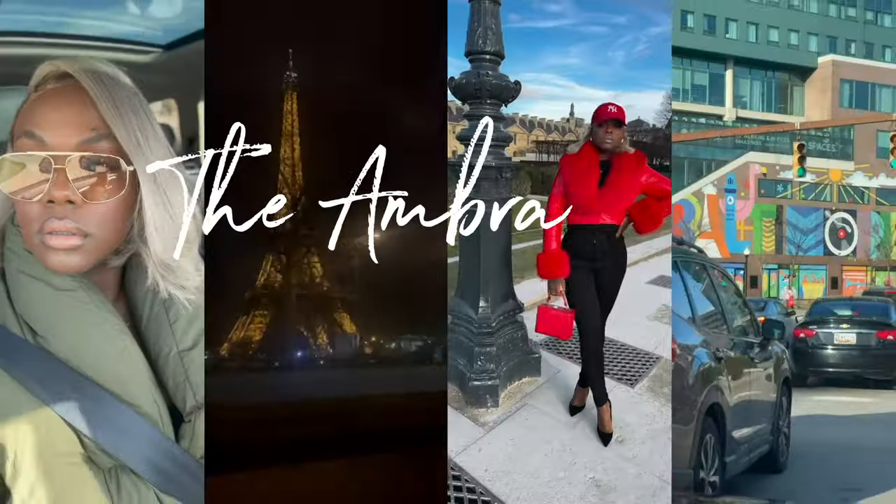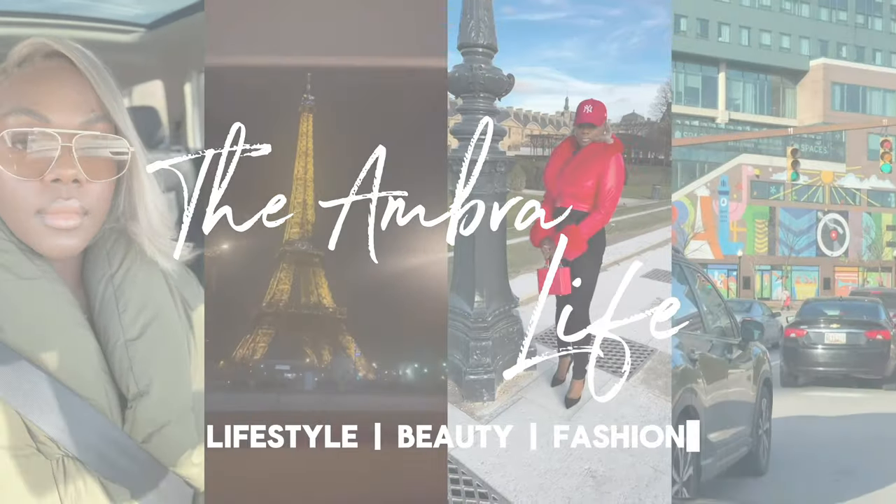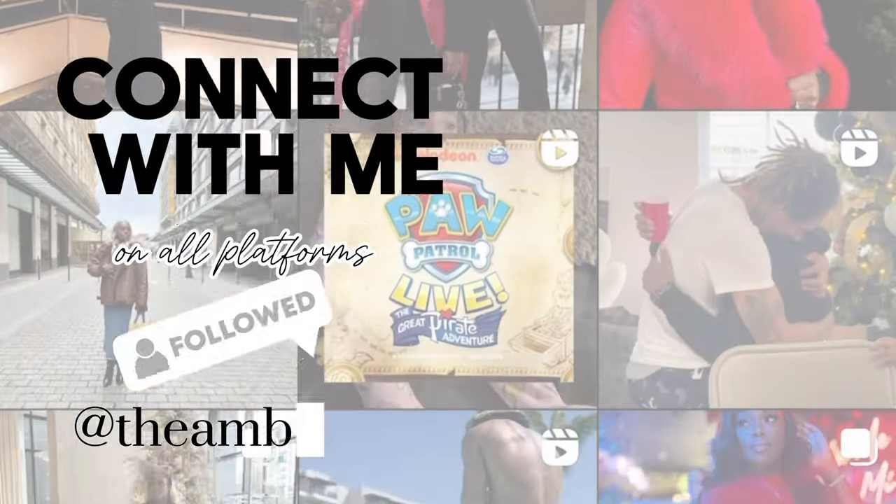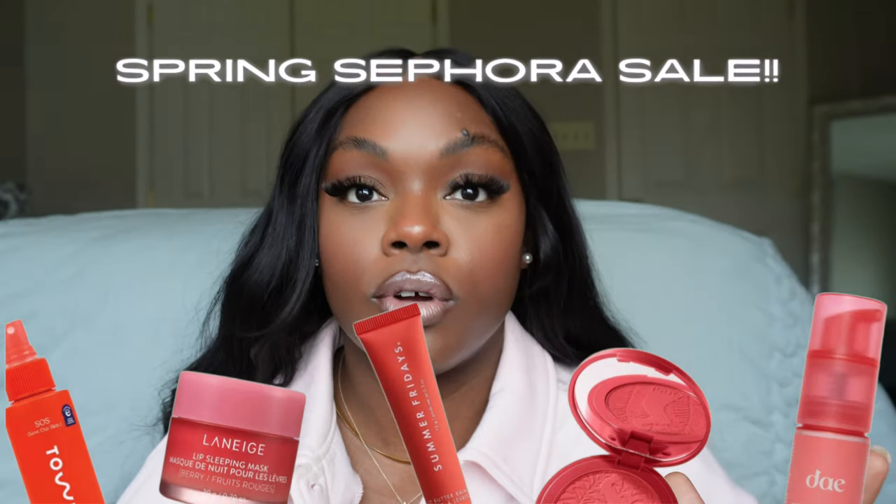I'm super excited about this cart, especially since everything is available right now. Hi gems, it's your girl Amber and welcome back to my channel. Today, as you saw in the title, it is not a drill — it is the spring Sephora sale.